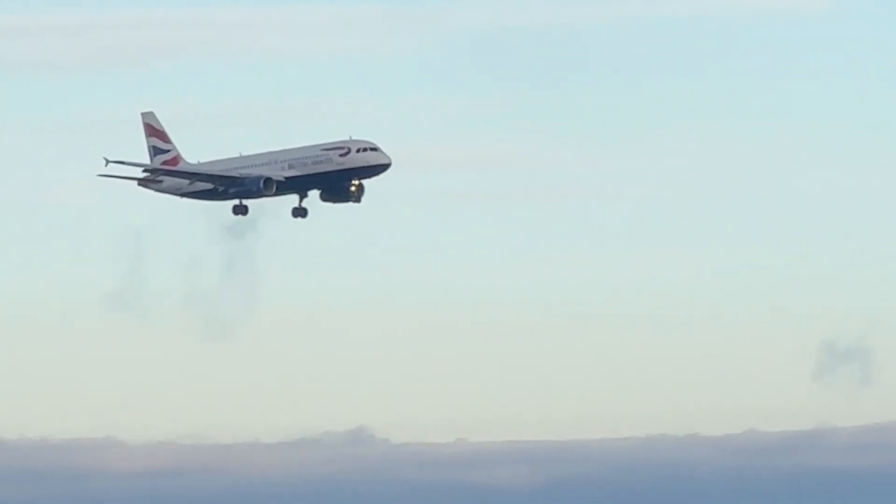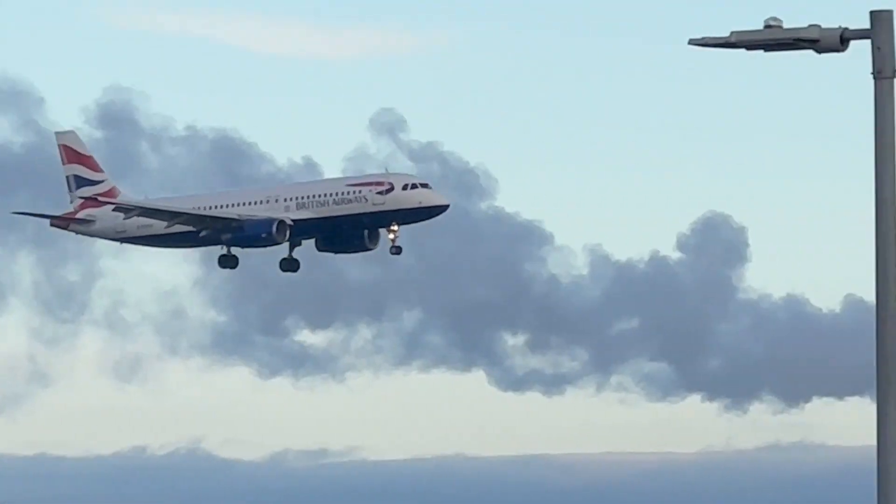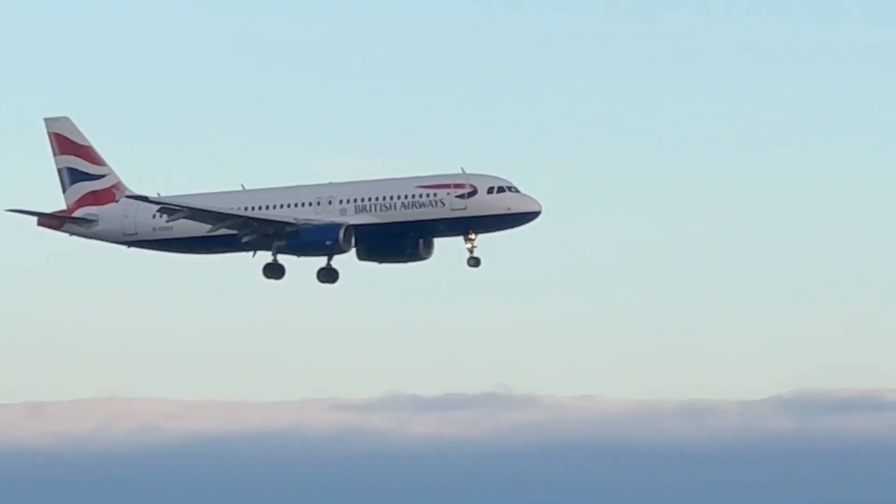Beautiful weather here at Heathrow — what it's like in Zurich, a BA A320 can tell us.